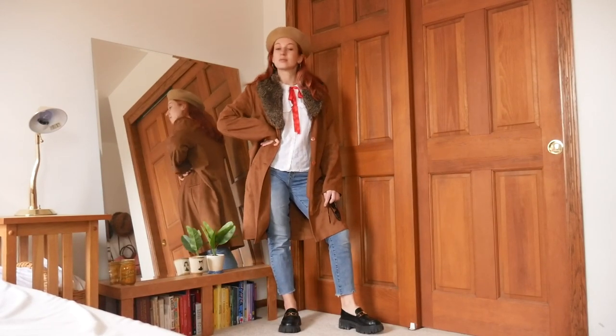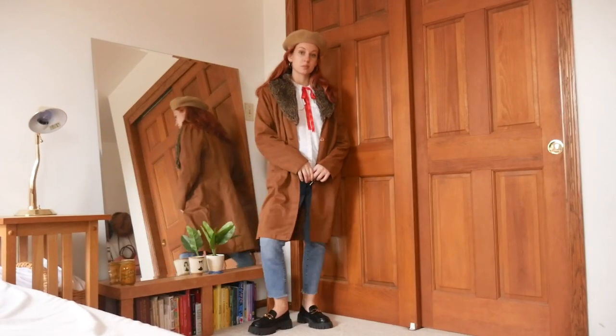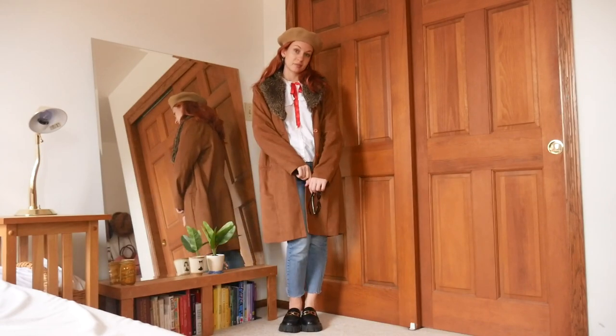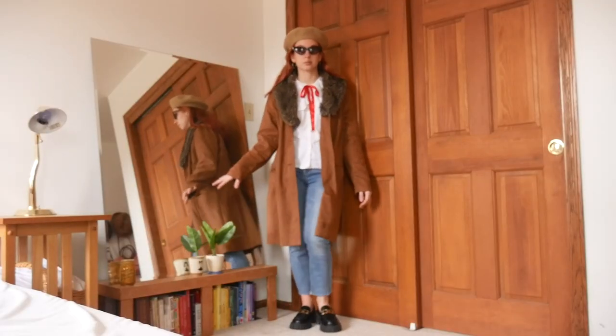I do think these pants are a little too cropped — these are definitely from the era of the cropped pant. So I took off my little socks because I thought they looked weird with it. But I think the skinniness of the pants really works. Like imagine this with a baggy jean — it would not work at all. So maybe skinny jeans do have a place in our wardrobe after all.